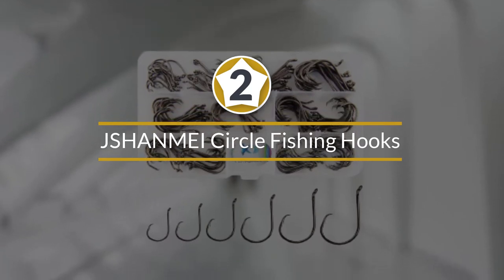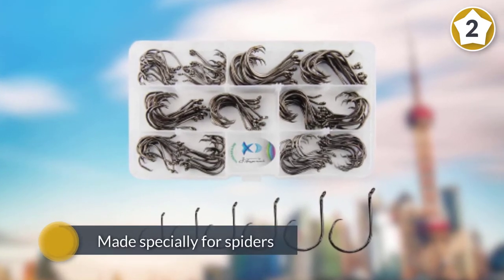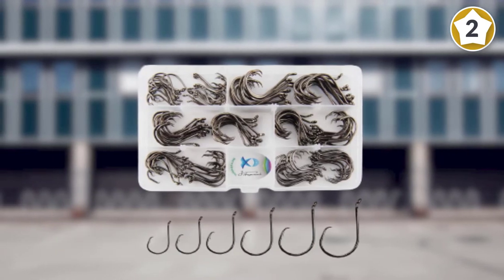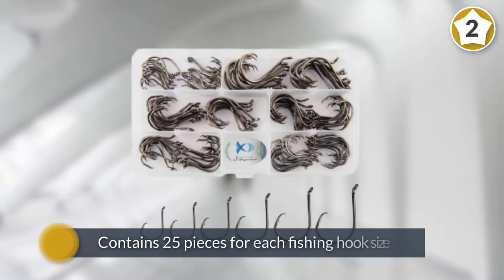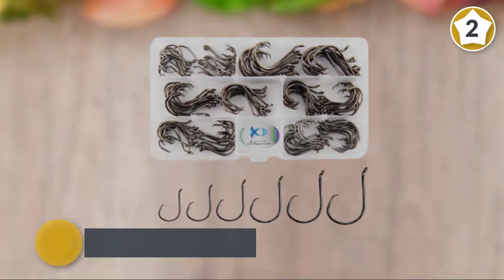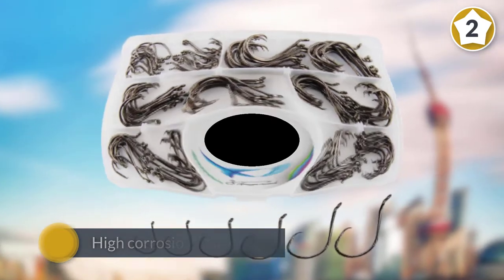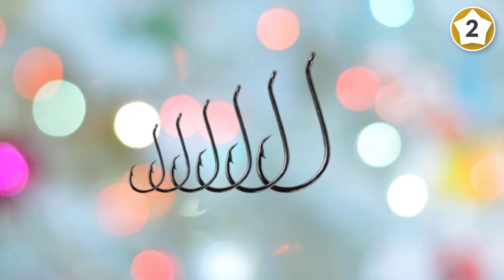Number two: JShanmei Circle Fishing Hooks. This 150-piece octopus circle fishing hooks sport pack from JShanmei is an excellent choice for any fishing enthusiast. You have a lot of fishing hook versatility to work with, as the extra large 150-pack contains 25 pieces for each hook size, and there are six hook sizes. Made of high carbon steel, they have high corrosion resistance and can be used for fresh water or saltwater fish to catch carp or catfish.